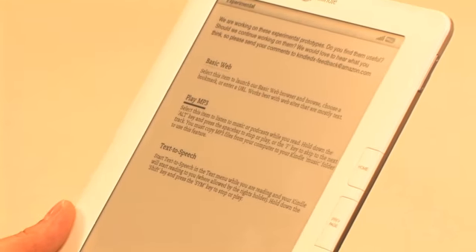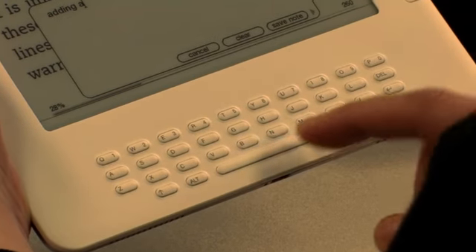With the Kindle 2 you can underline, annotate, and make notes. So if you're reading a passage and you have a comment, it becomes part of a text file called My Clippings.